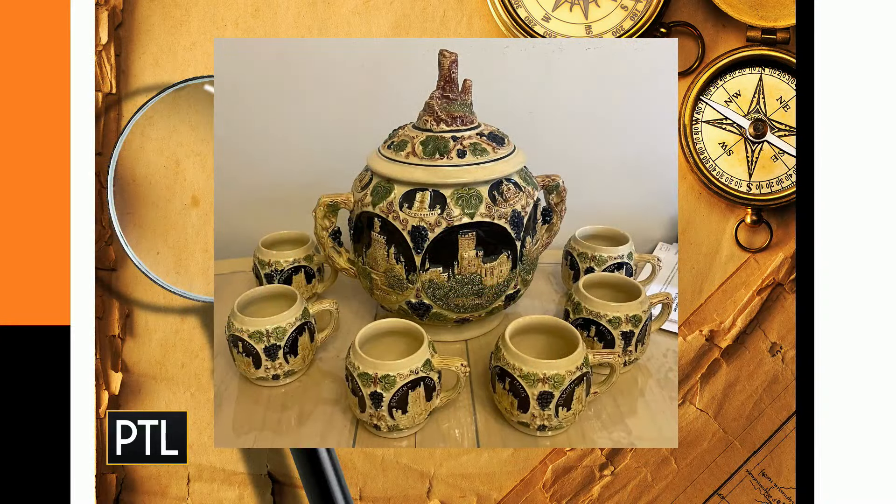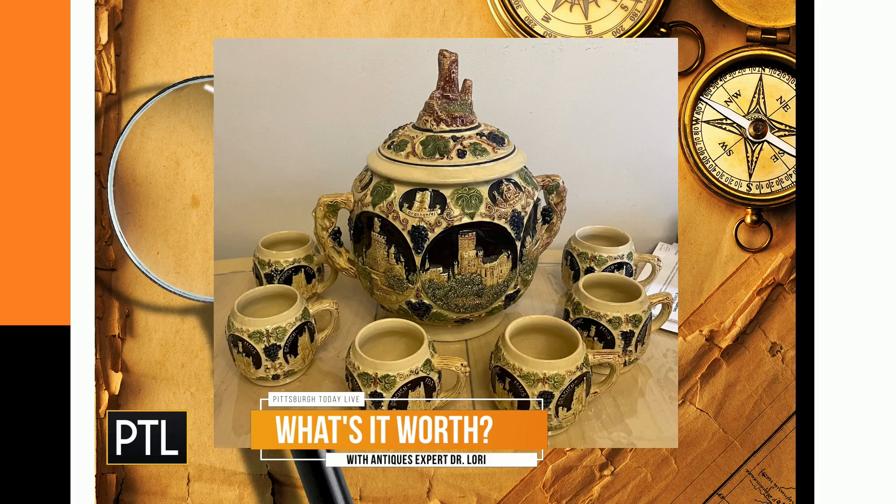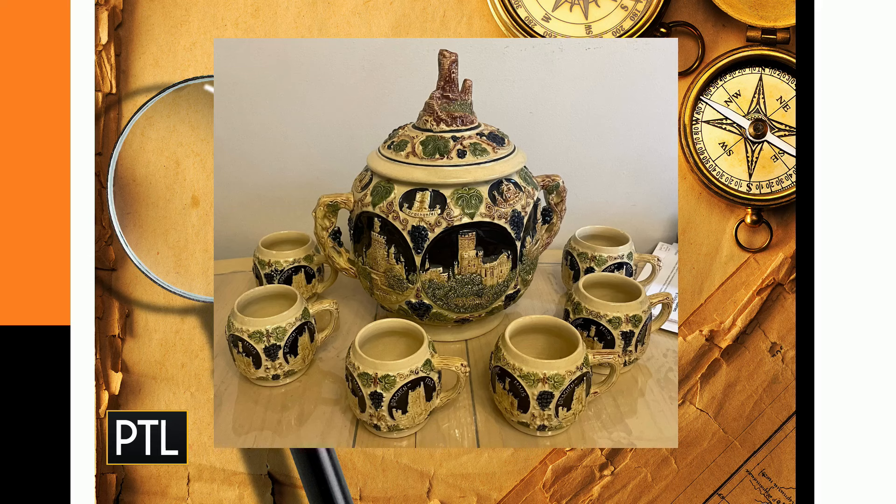Last up, we have a punch bowl set sent in by Sherry. Gertz is the name of the manufacturer, made in Germany — earthenware ceramic. It's actually a soup tureen, not a punch bowl; punch bowls usually don't have lids. It's a soup tureen and mugs with a lid from the 1950s — you're guessing for the whole set. It reminds you of imagery on a beer stein, but this is for a hearty soup at Oktoberfest. Thousands of these probably existed in 1950s Germany. Notice those circles — they're called cartouches, and there's an image inside each one with a landmark of a particular German city.